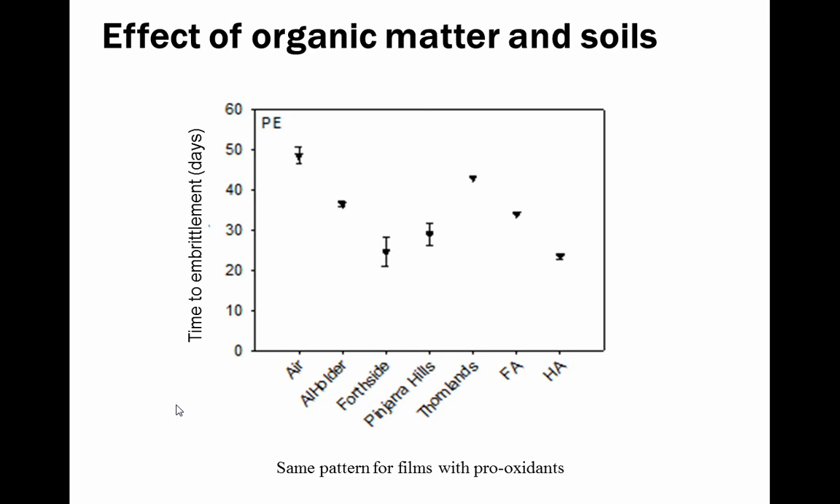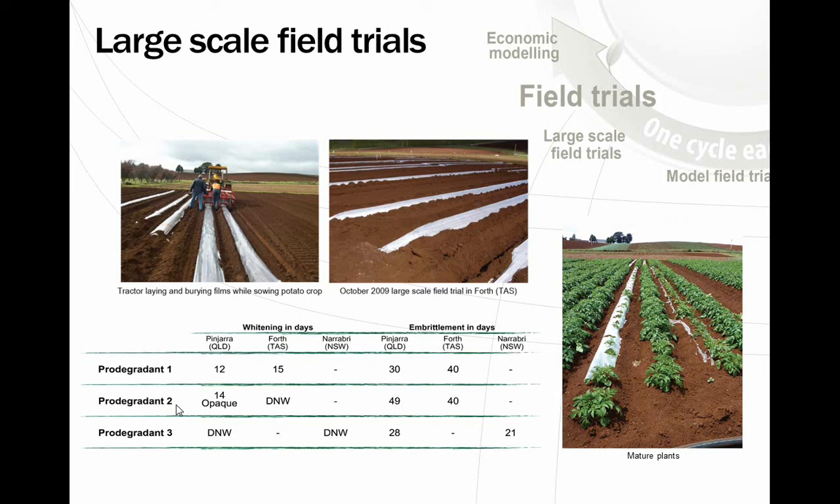In a typical large scale application — in this case Tasmania for potatoes — we used a whitening film, which looks bright white by the time it comes to degradation, whitening within a couple of weeks and embrittling within 40-50 days.